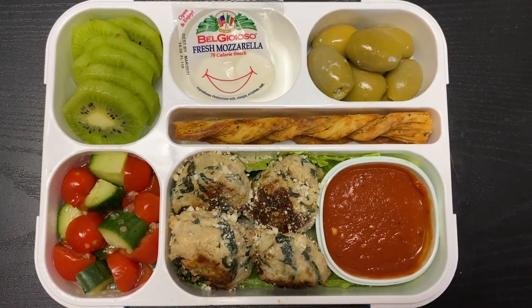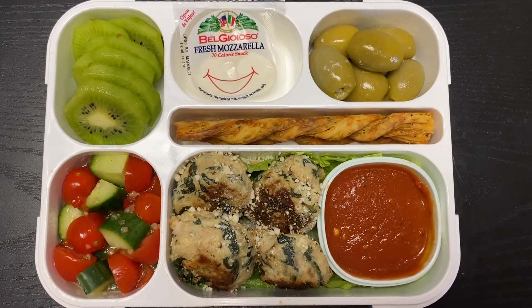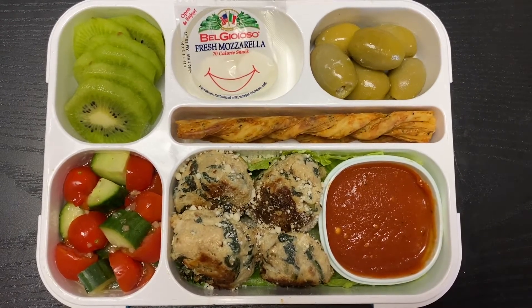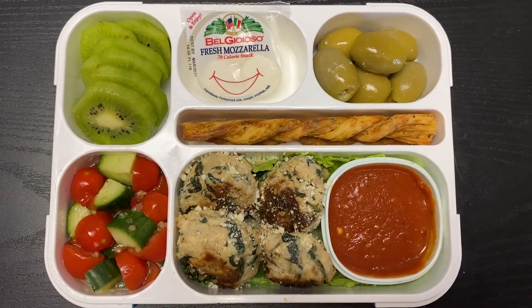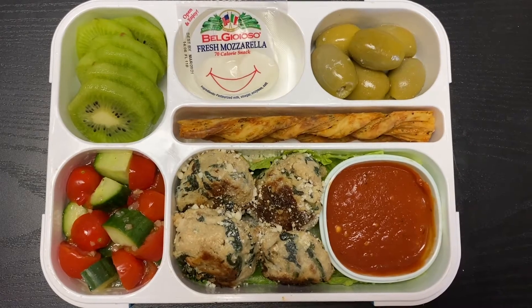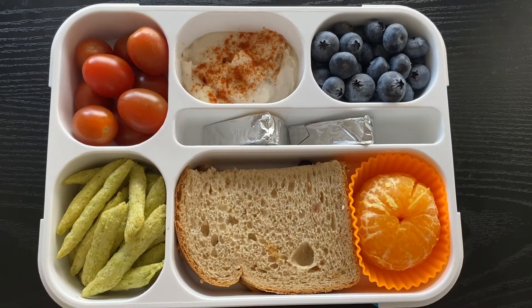I have the meatballs on a romaine leaf so it's just easier to pull out to microwave. On the left I have some cucumbers and grape tomatoes in a zesty Italian dressing. Top left is a fresh kiwi, top center is a little package of fresh mozzarella pearls — I believe there are three in there. The top right is some blue cheese stuffed olives, and some garlic romano breadsticks are in the center.